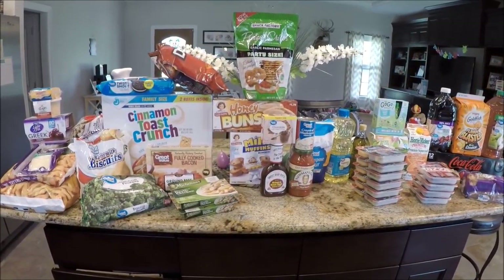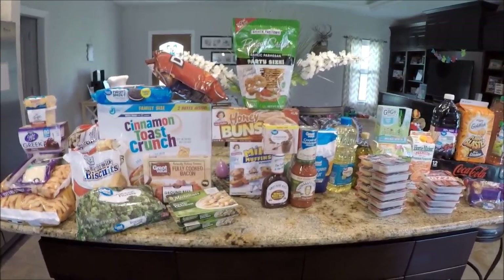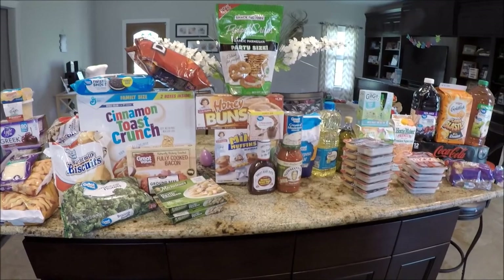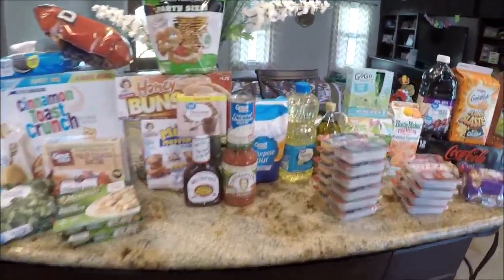I had all those recipes to roll into last week so I only had to pick up essentials like coffee, creamer, milk, and a couple of things for the kids — not much to show you. But now I'm out of a lot of things and needed items for recipes, so let's get into the haul.